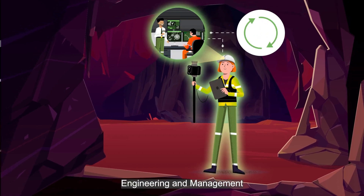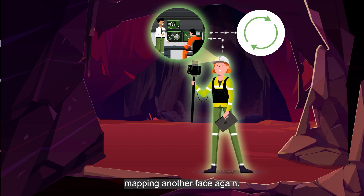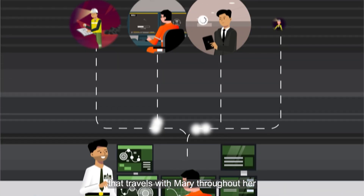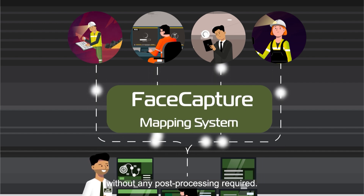Geology, survey, engineering, and management now have valuable data for daily and operational decisions, and they will never miss mapping another face again. All it takes is the addition of a lightweight mobile unit that travels with Mary throughout her usual rounds and captures fully geo-referenced 3D data in real time without any post-processing required.